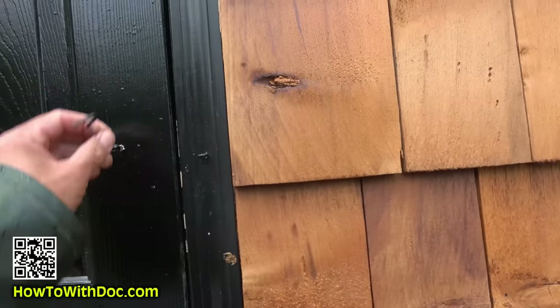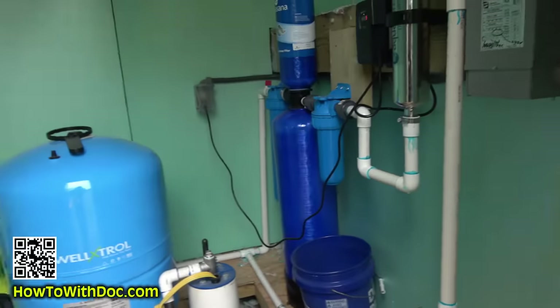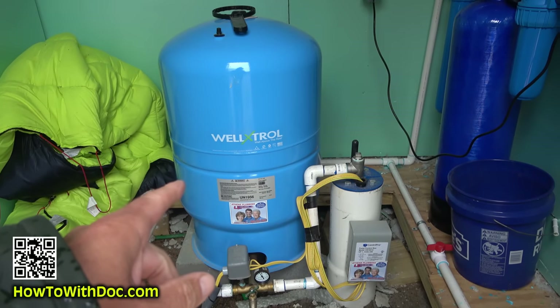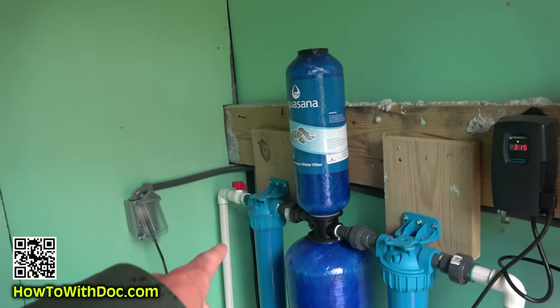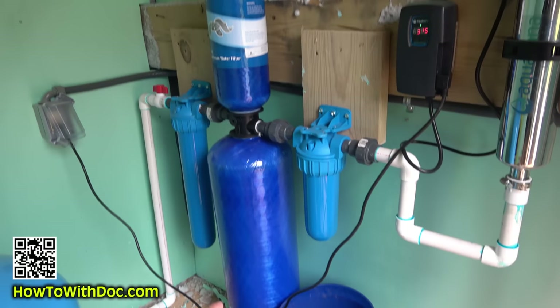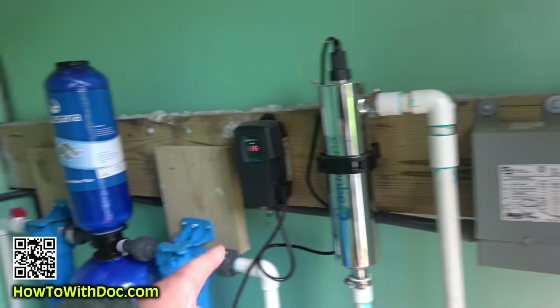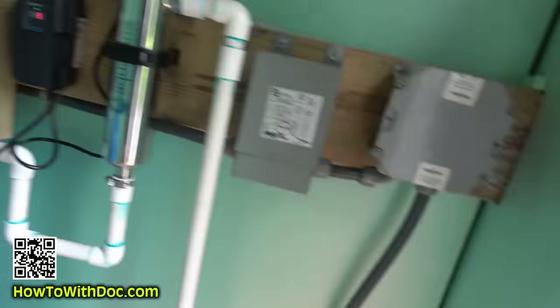My son and I actually built this. We have a pressure tank, a pump, and then a pre-filter, a main carbonized filter, a post filter, and a UV system filter. So this is top-of-the-line — we have great clean water.